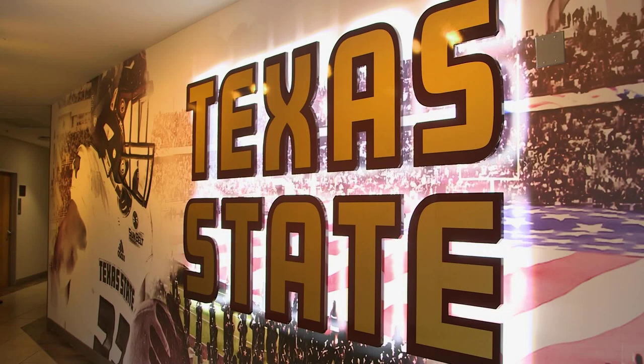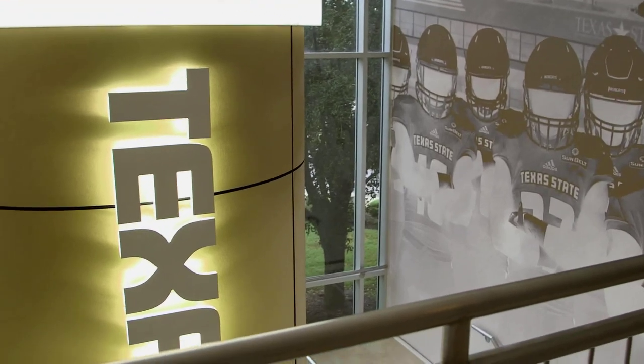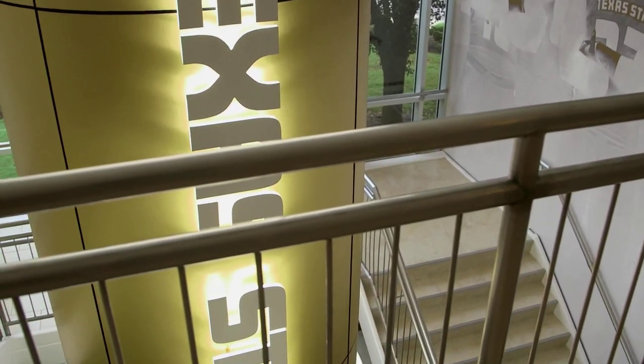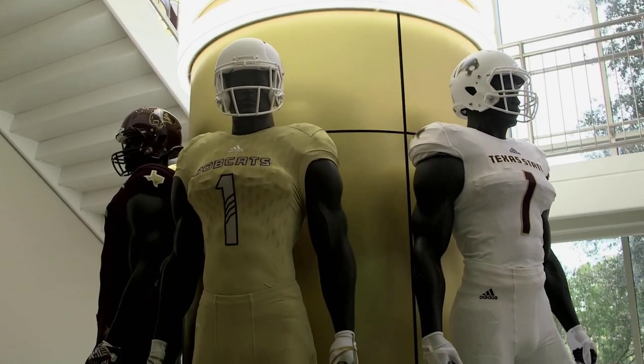Right behind us is Texas State. We did that for two reasons: we had it illuminated in the background because at night as you're driving by, you can see that. And you can see in the stairwell the Bobcats — we call it the cylinder. It was kind of to take up space, but it's a really cool thing that you can see at night, and it's also a great photo opportunity for recruits right when you walk in.